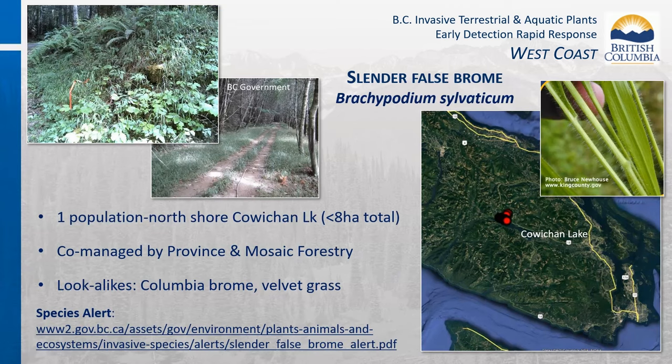There is a single population of slender false brome present in BC, located on the north shore of Cowichan Lake, South Vancouver Island, within an overall impacted area of less than eight hectares on public and private lands. It is co-managed by the Ministry of Forest Mesa Plant Program and Mosaic Forestry. Slender false brome can thrive in open and closed canopy environments, is not palatable to livestock or wildlife, and poses significant threats to plant diversity, forest regeneration, and grasslands in BC. It is suspected that the first introduction came from the United States on camping equipment.